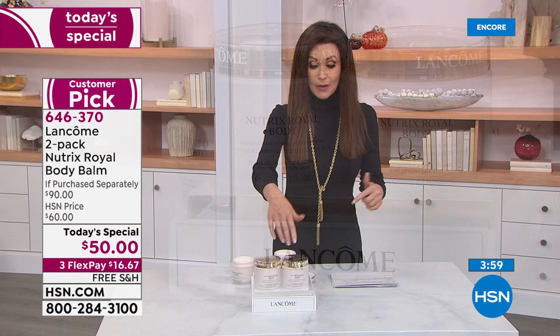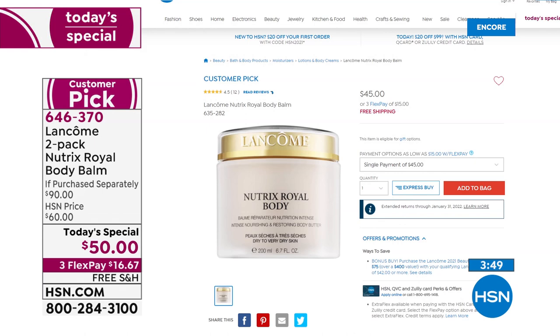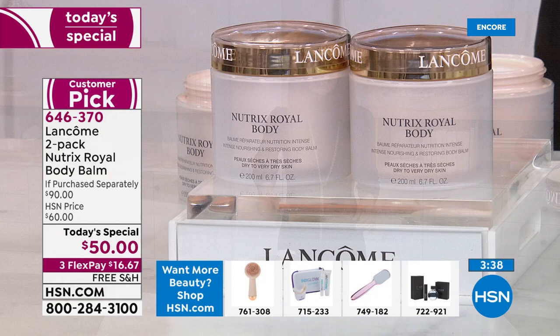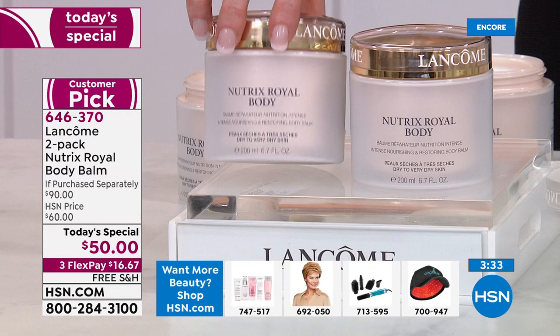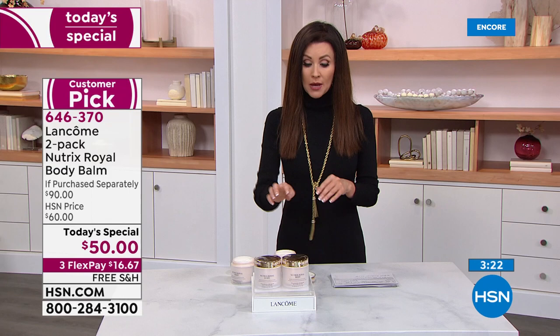We knew it was going to be very popular — it's popular every time we air it at $45 each. Today it's $45 for one, $5 for the other. There's a stampede. The phone lines are so full right now. Most of you are picking up more than one set because you're wanting to give them as gifts — not as a $45 gift but as something that costs you $25 for an entire year of body balm that the person you're gifting it to has probably never even heard of.